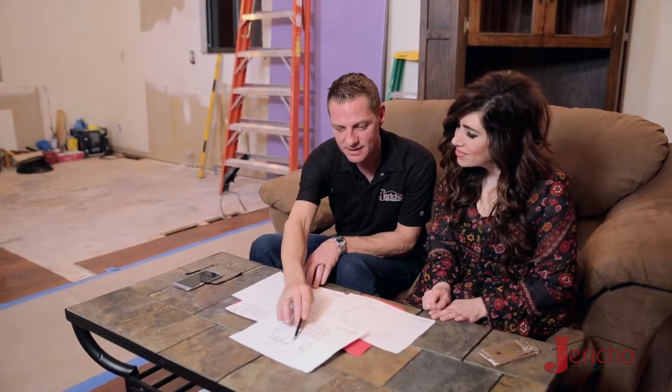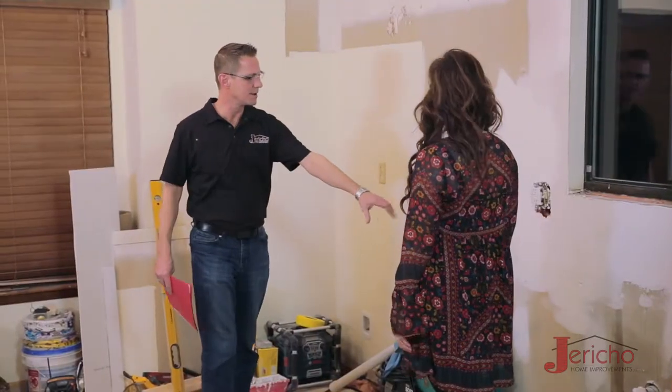GRCo uses only the highest quality materials in our remodeling projects. You might expect us to say that, and you might assume that all remodelers do, but nothing could be further from the truth.